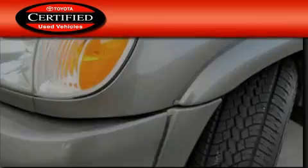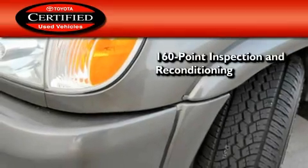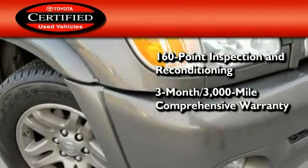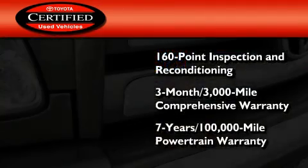Toyota's certification includes a 160-point inspection and an extensive reconditioning process, plus a 3-month, 3,000-mile comprehensive warranty and a 7-year, 100,000-mile powertrain warranty.